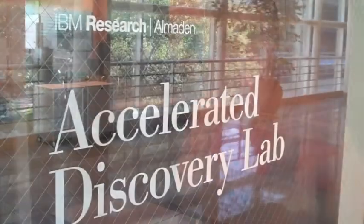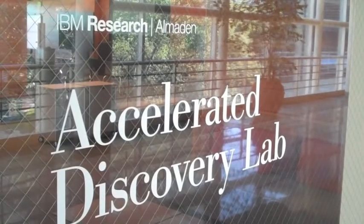I want to introduce you all to the Accelerated Discovery Lab at Almaden. I think that there's a sea change in what we're doing and what's happening in the industry — to be a little less compute-centric, a little more data-centric. It sounds trivial when I say it, but what does all that mean?